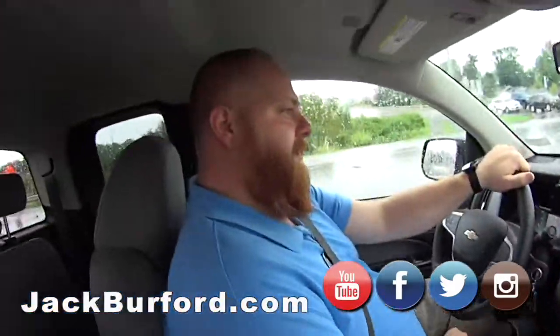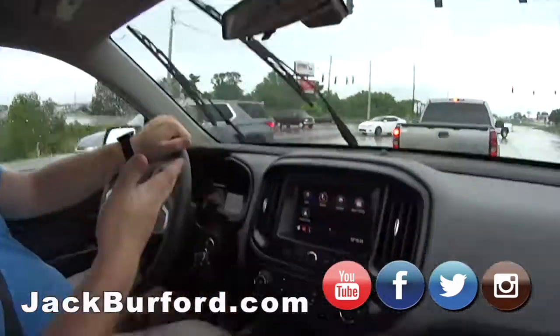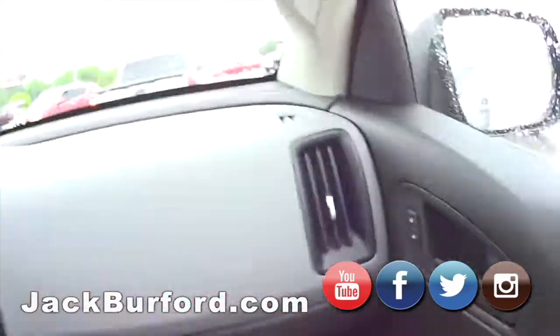A new work truck for — what'd you say — 23? Like $23,500 after rebates. Wow, holy smokes. A brand new truck with warranty. You can't beat it. Look at this huge glove compartment. You can't beat it.